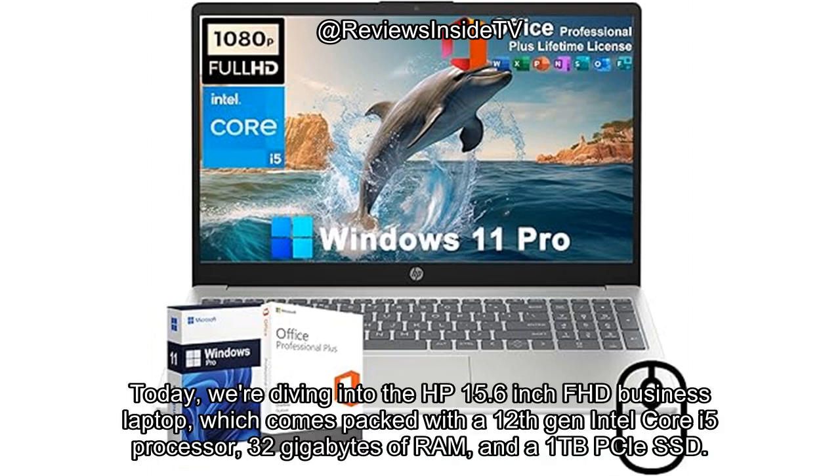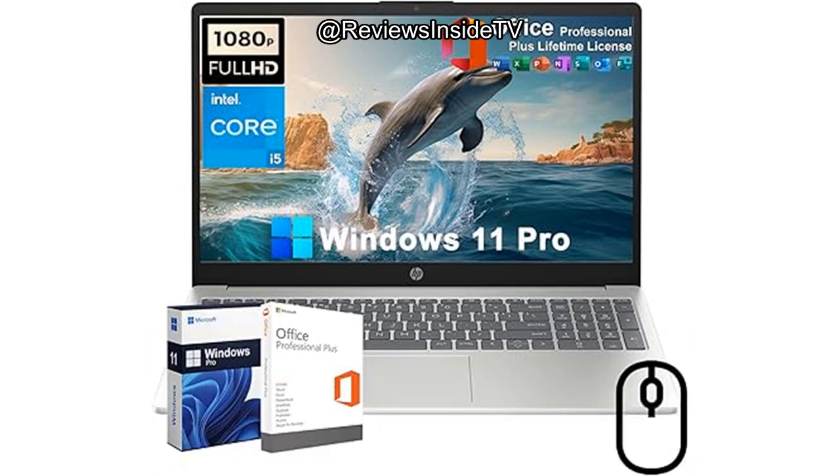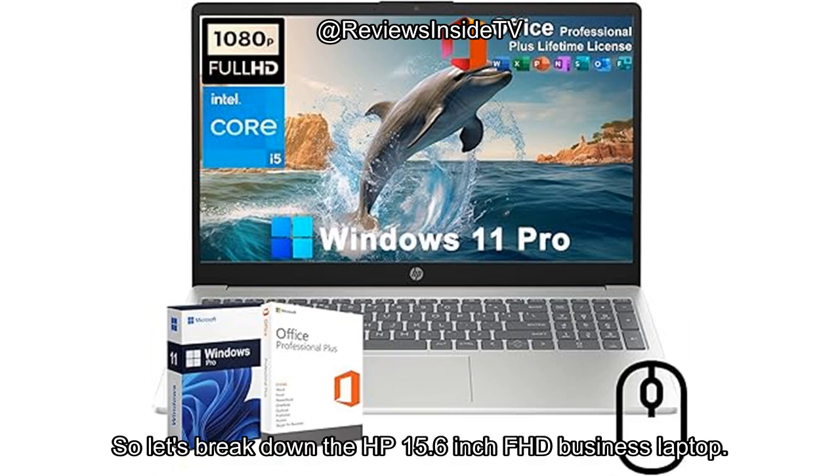Today, we're diving into the HP 15.6-inch FHD business laptop, which comes packed with a 12th-gen Intel Core i5 processor, 32GB of RAM, and a 1TB PCIe SSD. Let's see if it lives up to the hype and break down what this laptop has to offer.